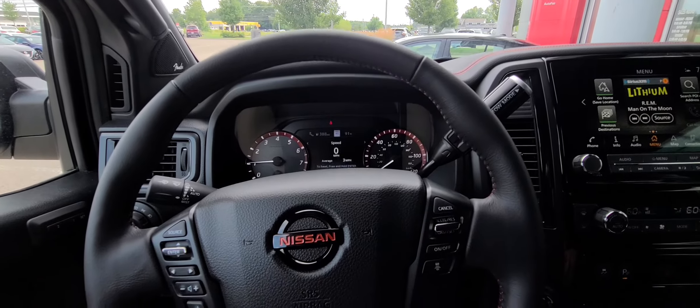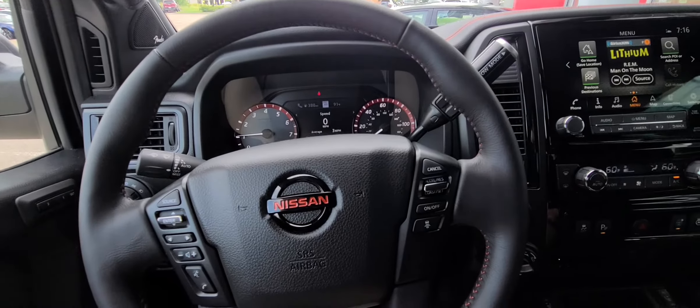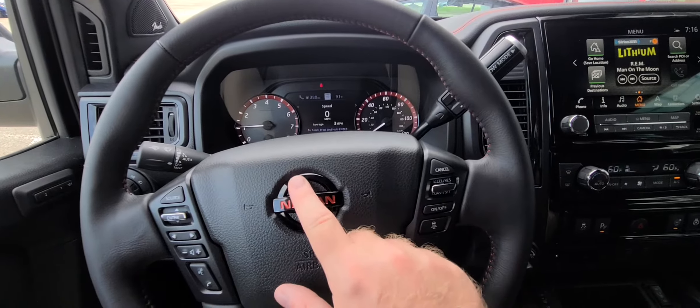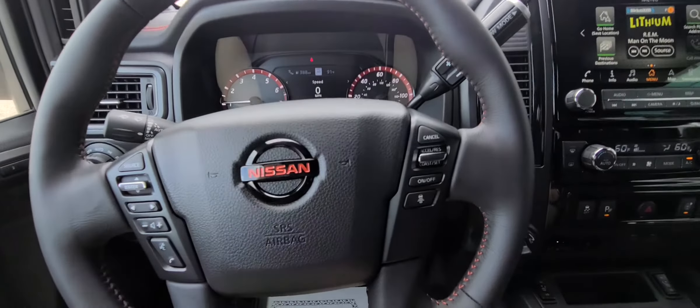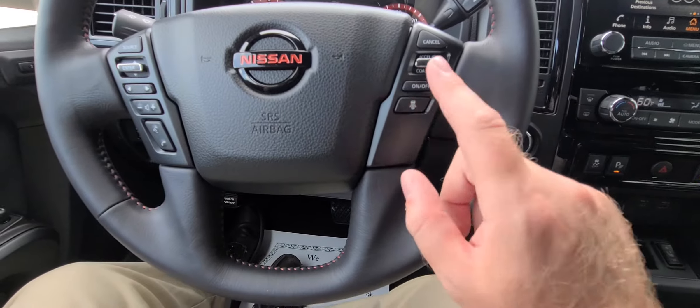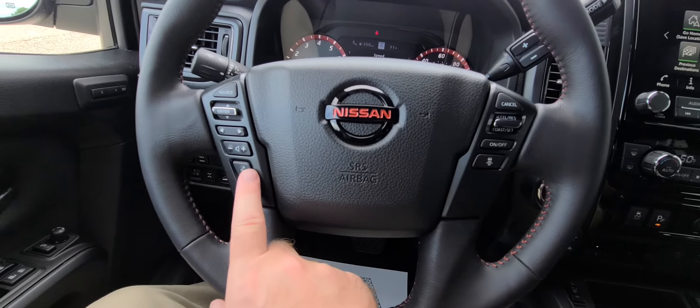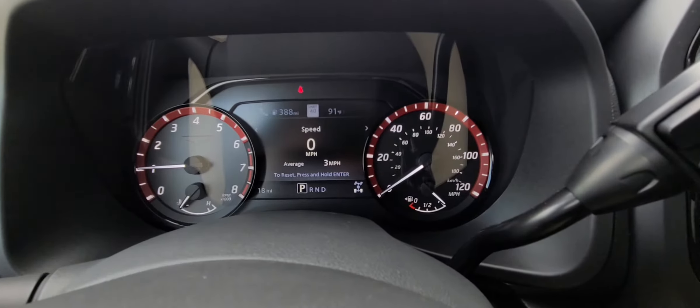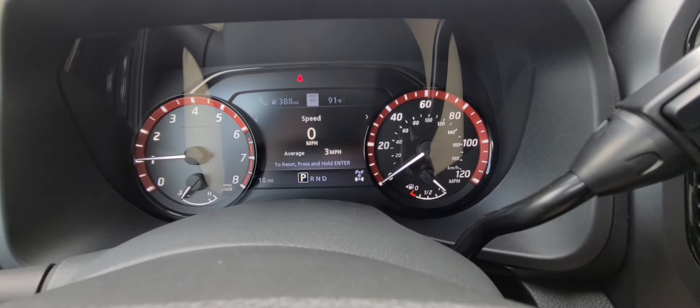Here we are in the front seat of the Titan Pro 4x. I love the orange highlights on the black Nissan logo — it really sets the vehicle off. You have cruise control and distance-pacing cruise control. Your Bluetooth controls are right here, volume controls right there. And here's that nice dash display right there.